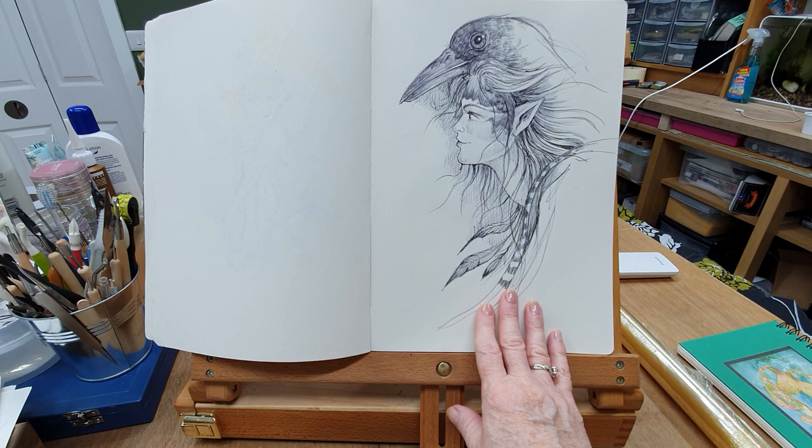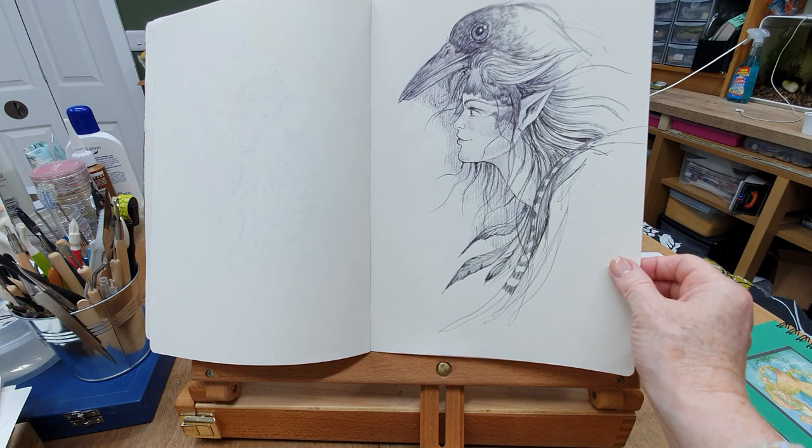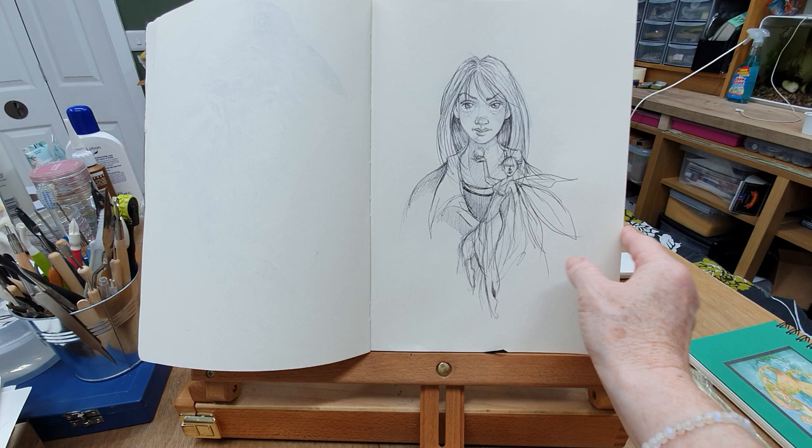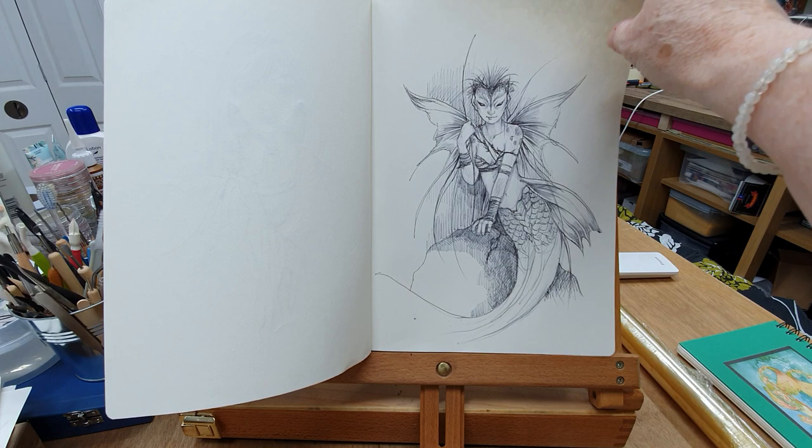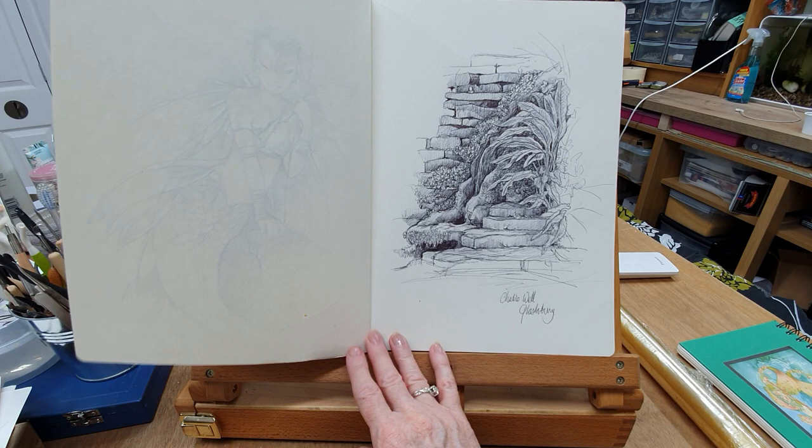I think this one's supposed to be like a bird spirit — again just imaginary but a bit more in that way. There's just some little doodles and scribbles. You never know, something might ring a bell with you and you might say that would make a great painting. There's a bit of a warrior mermaid thing going on here — I'm not sure about that one.